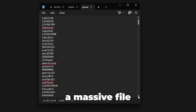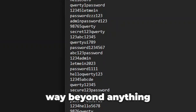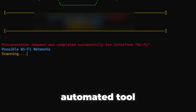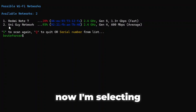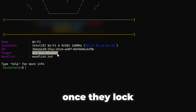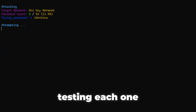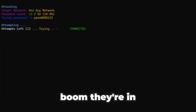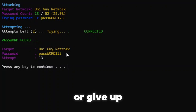First, hackers use a word list — a massive file filled with possible passwords. When I say massive, I mean millions of combinations, way beyond anything a human could guess. Next, they scan for nearby Wi-Fi networks using an automated tool. As you can see here, it detects all the networks around me. I'm selecting my own test network, Uni Guy Network. Once they lock onto a target, the system starts firing passwords from the list one by one, testing each one. If the correct password is on that list, boom — they're in.